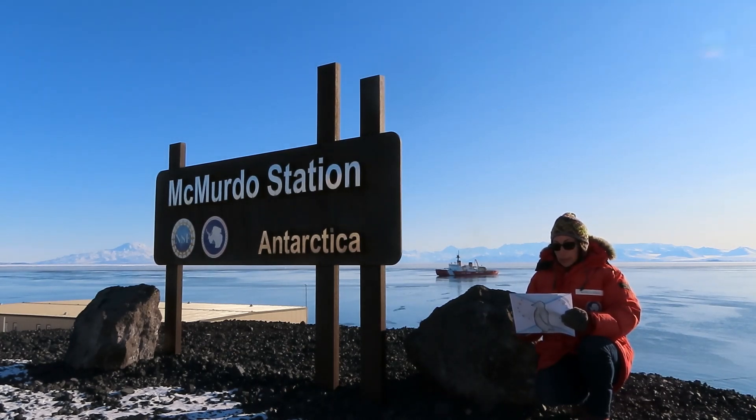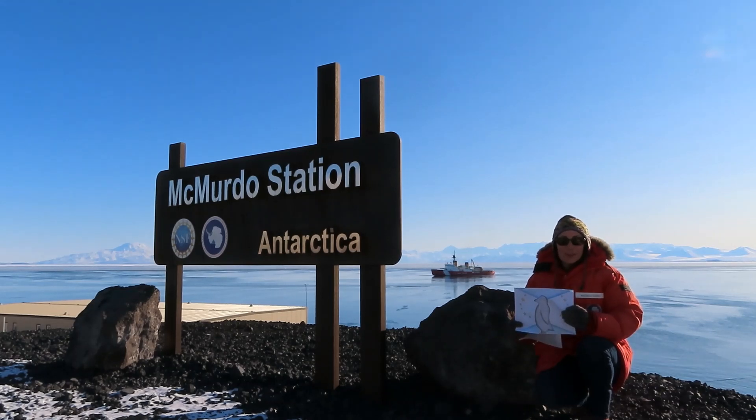It was named for Lieutenant Archibald McMurdo, who was on James Clark Ross's 1841 expedition. So welcome to McMurdo — let's go to the next stop.